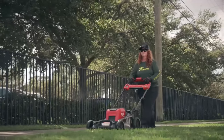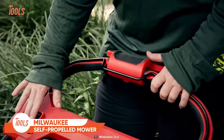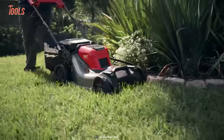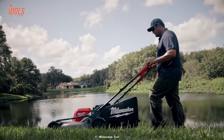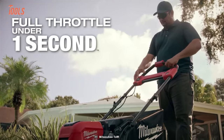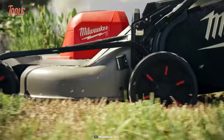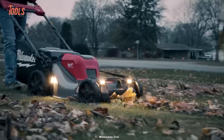Not a pro in lawn mowing? This Milwaukee self-propelled mower will make you one. And yes, it's cordless. Now you don't have to take the hassles of gasoline mowers. You'll get the best cut quality to maintain high productivity. It delivers more torque than 200cc gas and exceeds your expectations with huge power and run time. Just start with a push and get full throttle under just one second. Last but not least, the big sturdy dust bag will save you from the effort of collecting debris.